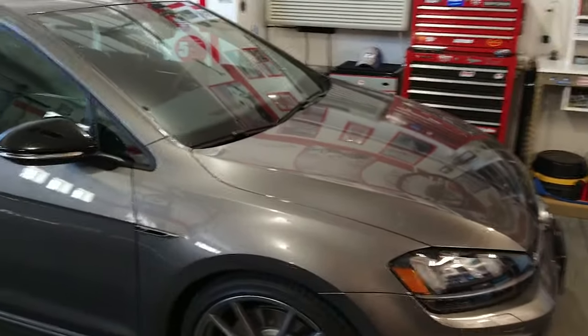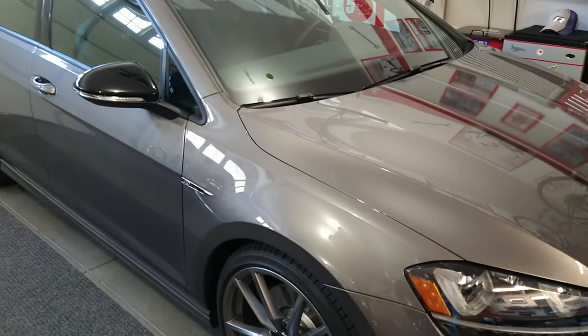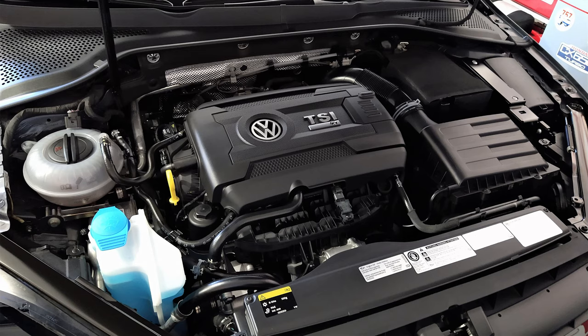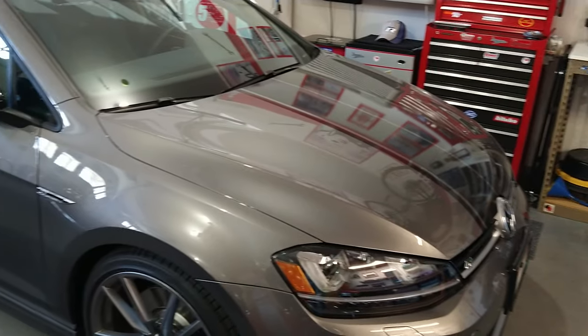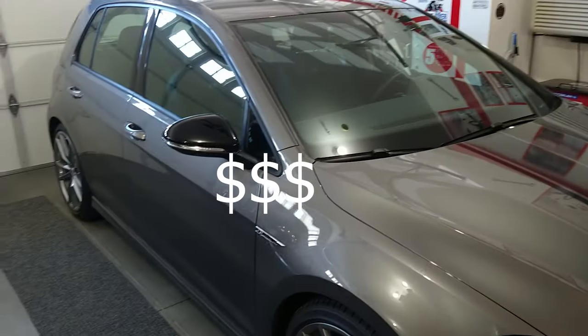We've got Roy's car over here. What year is this, Roy? 2017. It's got less than 8,000 miles on it and it's for sale — for a lot of money.